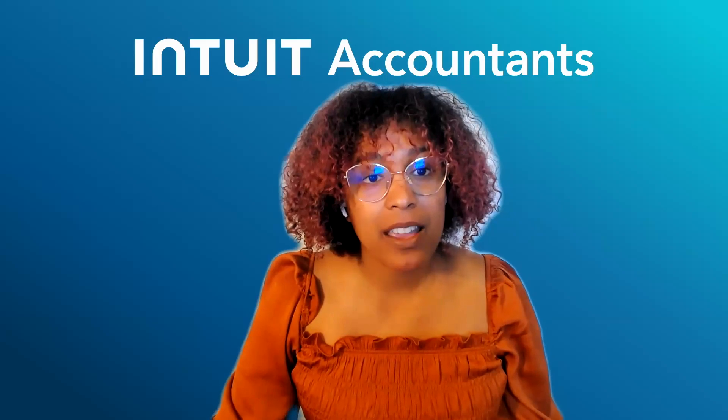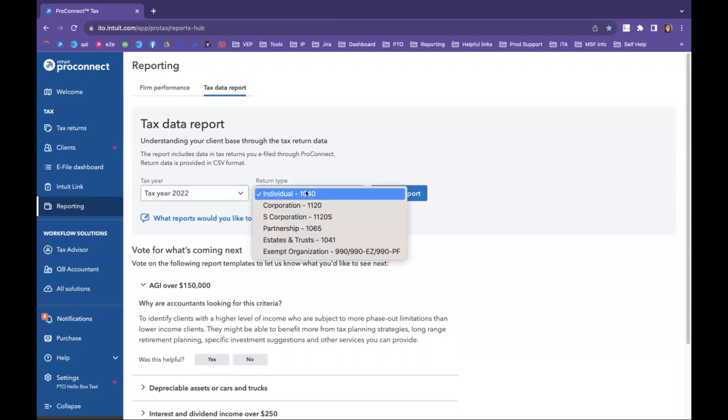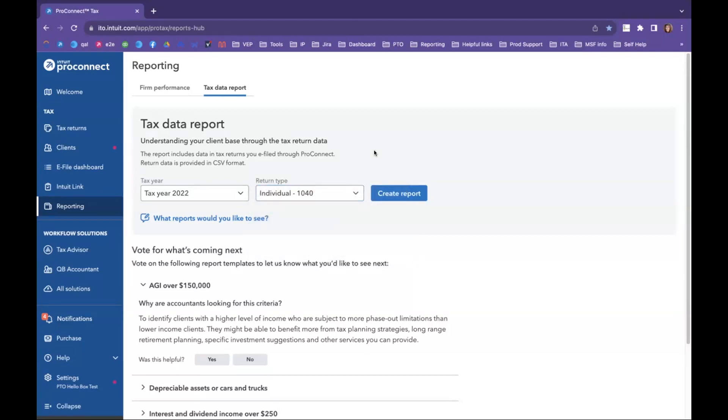The first one I'm going to share with you is our Tax Data Report. The Tax Data Report allows you to select the tax year and the return type that you would like to pull a report for. This report will have all of the clients that you e-filed within it. You'll be able to sort and filter once you've downloaded it, giving you great insight on the type of clients you have and key tax-specific fields to help you narrow your focus.